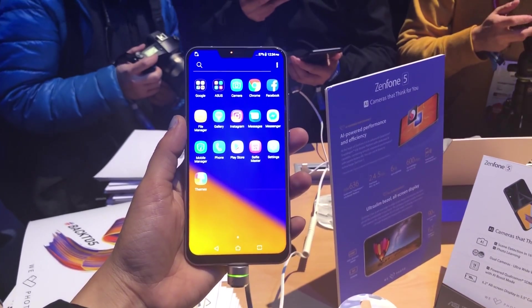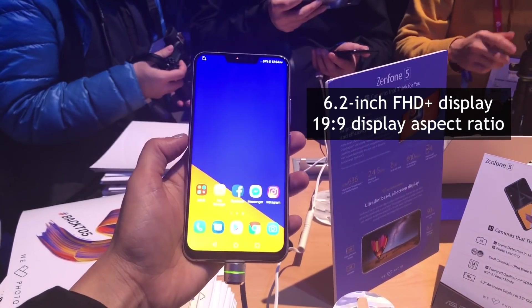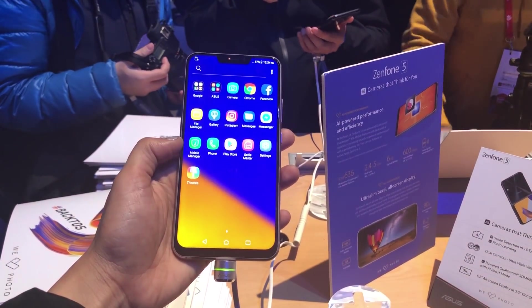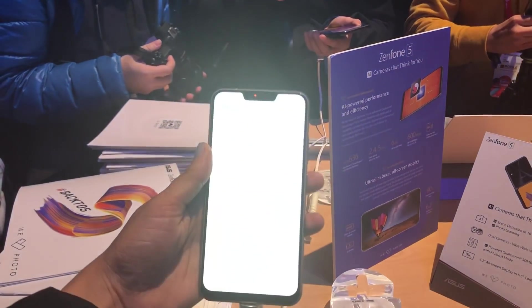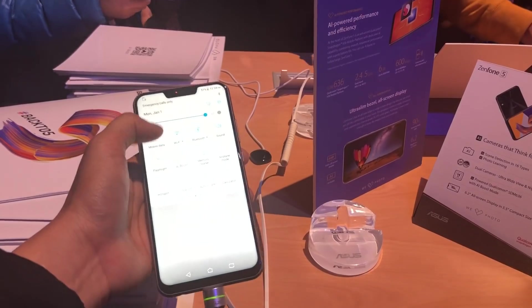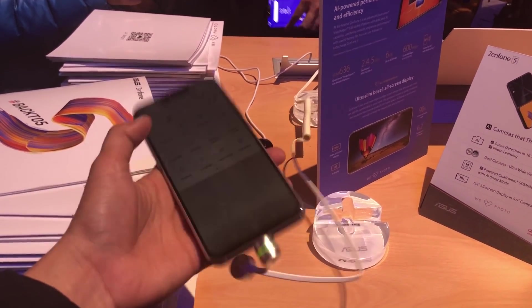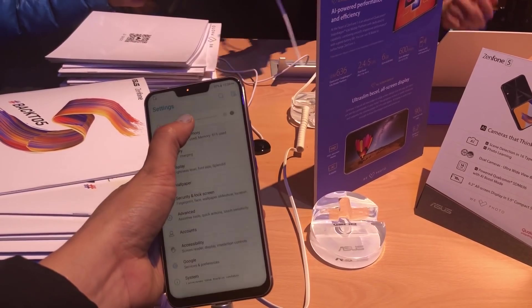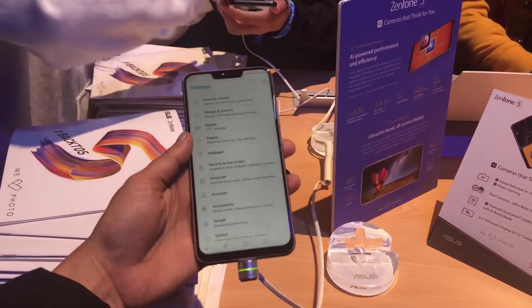The smartphone features a 6.2-inch all-screen Full HD+ display with a 19x9 aspect ratio. The top of the display sports an iPhone X-like notch, which the company says is 26% smaller than Apple's flagship device. The Zenfone 5Z sports a 90% screen-to-body ratio. The notch houses a proximity and light sensor, an LED indicator, and the front-facing camera.